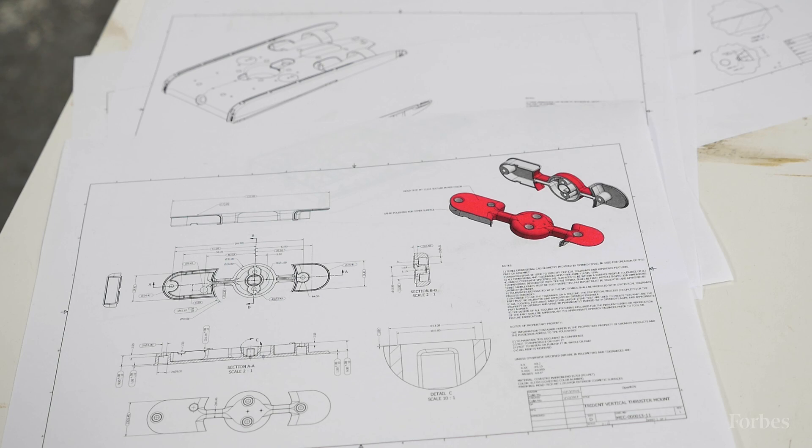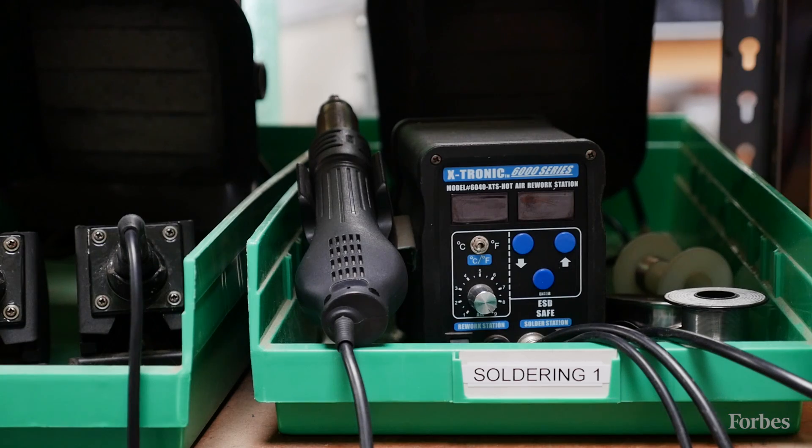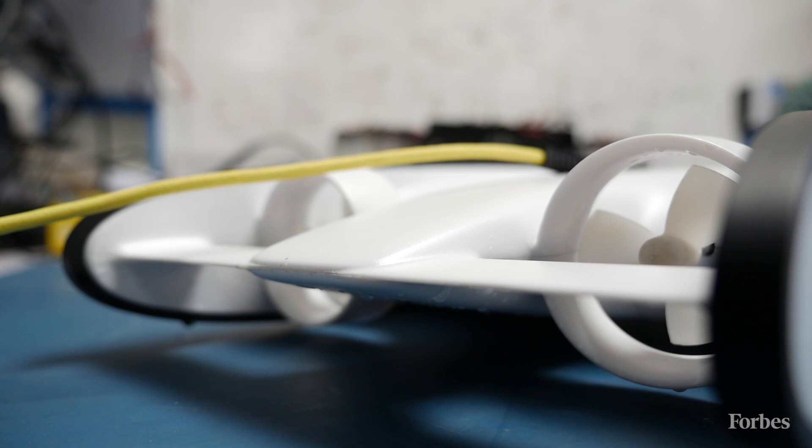The startup is rolling out in a similar fashion as the early days of drones. The company launched a do-it-yourself underwater robot kit in 2013, and now it's finally preparing to launch its first consumer product, the Trident.